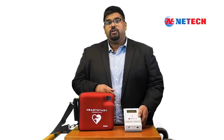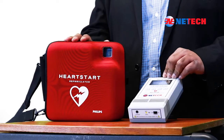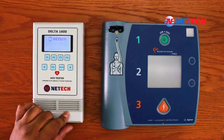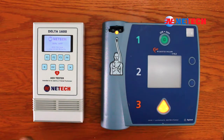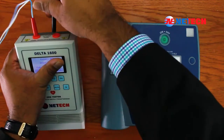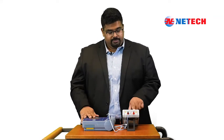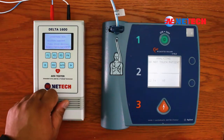For this demonstration, we are going to perform a test on a Philips HeartStart AED using the Delta 1600. To begin, power on the device. Simultaneously, power on the AED under test. Using the interface cable, connect to the AED input. Now, you need to choose Arrhythmia on Delta 1600. Once the connection is established, push F1 from the main menu. On the Arrhythmia menu, you will notice the following selections available to choose from.